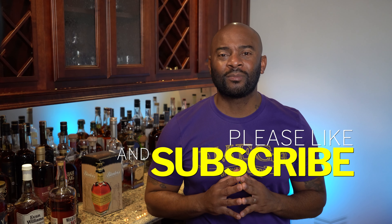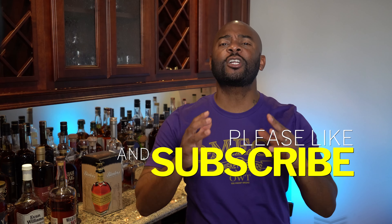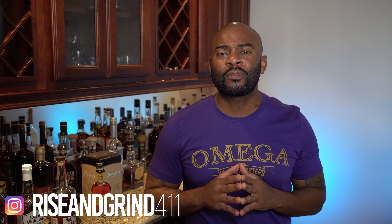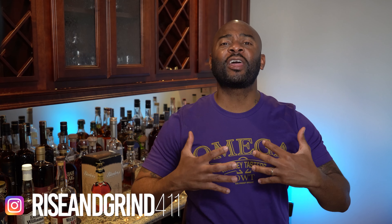We hope we've helped you by letting you know that for $25 — for giving up Starbucks for one week — you can get a great bottle of bourbon. If we've helped you, help us: subscribe, comment, like, share, and let people know about the help that you are getting. This is bigger than whiskey — we are trying to impact your entire life. Please join us on Instagram at riseandgrind411, where daily we share pictures of our bourbons, our cigars, and all things men-related.